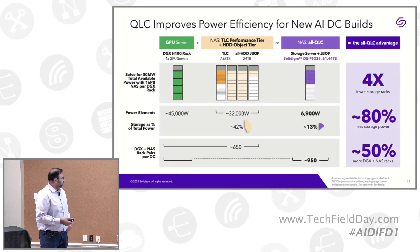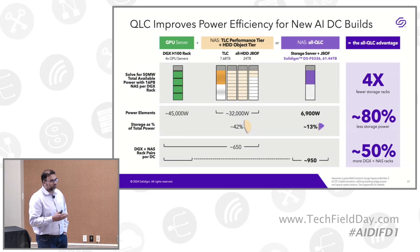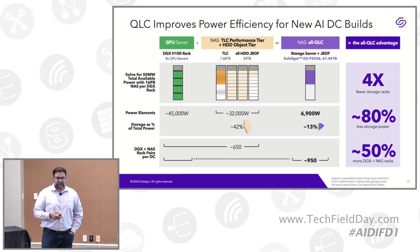We look at a NVIDIA DGX-H100 rack with two use cases: TLC as cache plus HDD as object storage, or all QLC. A DGX-H100 rack with four GPU servers consumes around 45 kilowatts. The TLC plus all-HDD JBOF consumes 32 kilowatts of power, while all QLC offering the same performance as HDD consumes only 6.9 kilowatts. Storage power as a percentage of total power: TLC plus HDD consumes 42%, which is consistent with the Meta Recommendation Engine and Microsoft Azure findings. All QLC consumes only 13% of total available power.